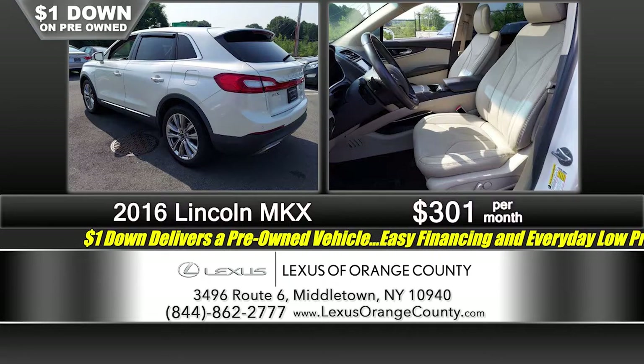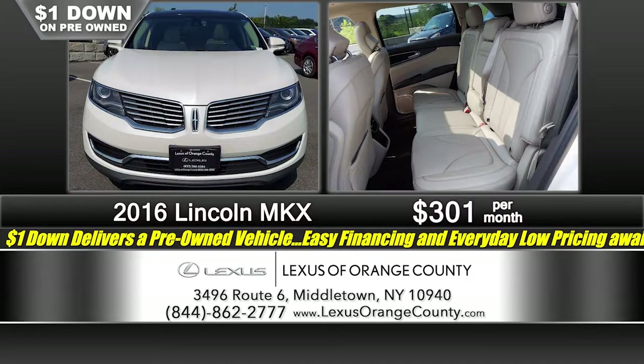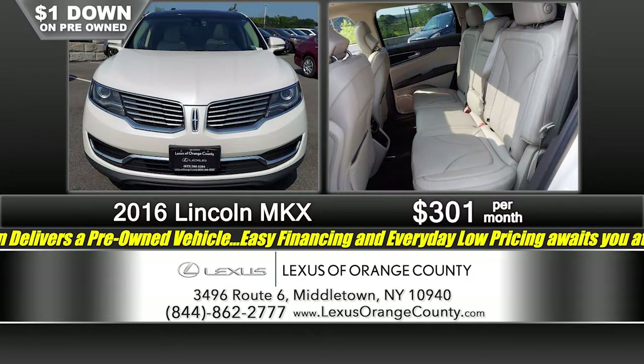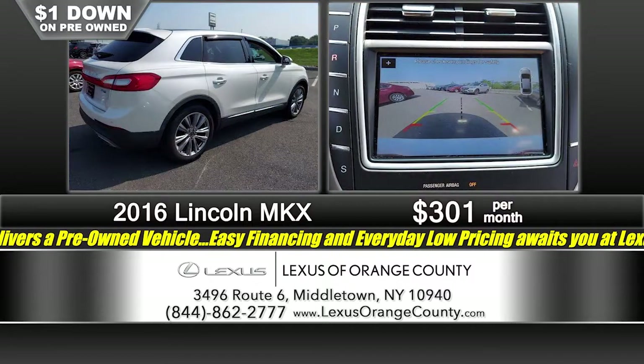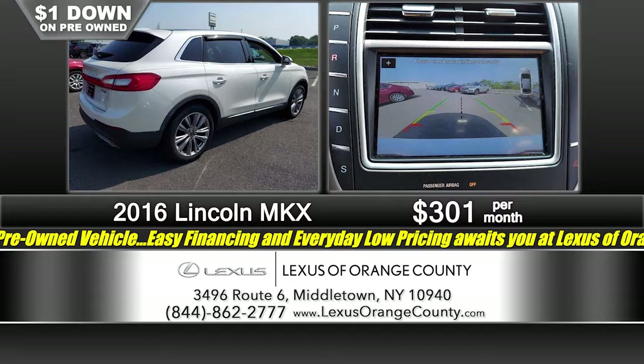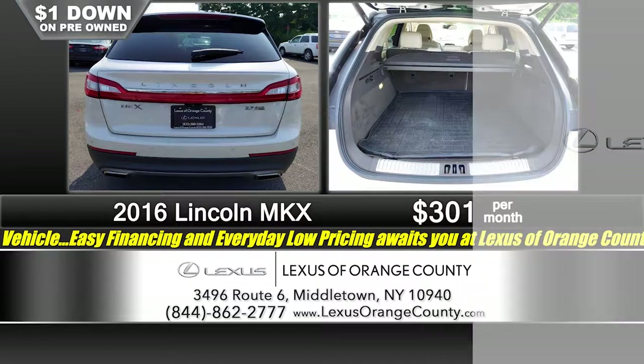It has all the features that you and your family are going to want in your next vehicle, like leather, panoramic sunroof, navigation, alloy wheels, everything power. It's just a great buy — just a dollar down, just $3.01 a month. Dollar down, $3.01 a month gets the job done right here at Lexus of Orange County at 3496 Route 6 in Middletown.